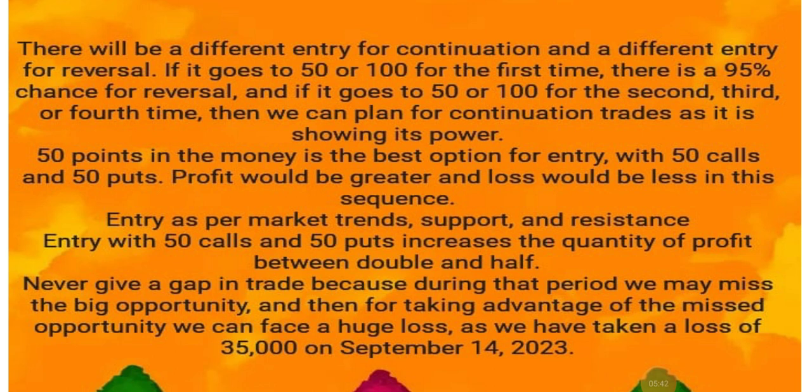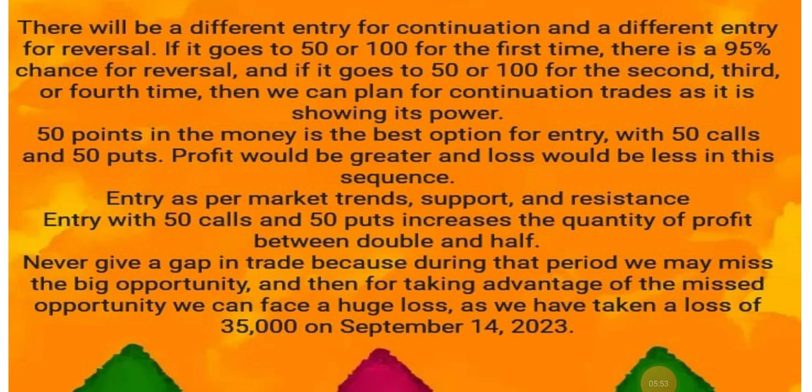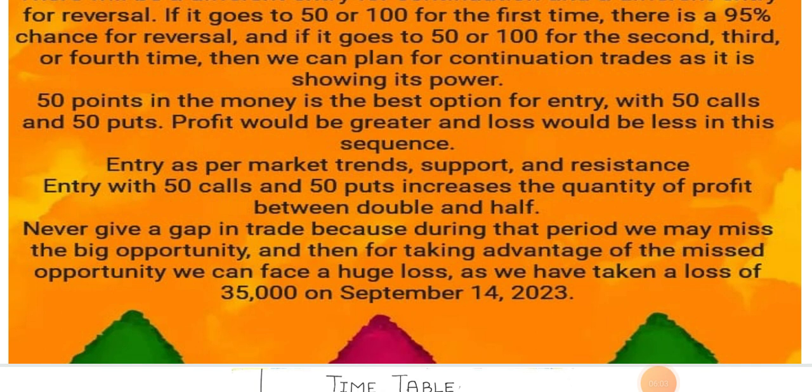50 points in the money is the best option for entry. With 50 calls and 50 puts, profit would be greater and loss would be less. Entry as per market trends, supports, and resistance. Entry with 50 calls and 50 puts increases the quantity of profit between double and half.